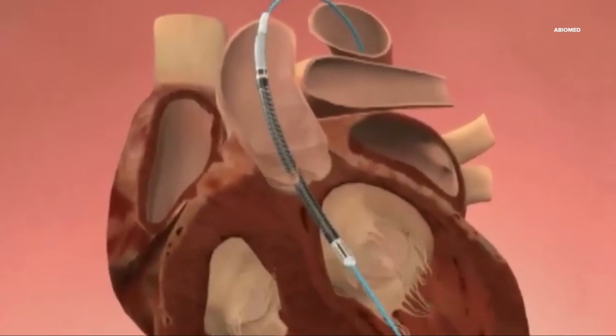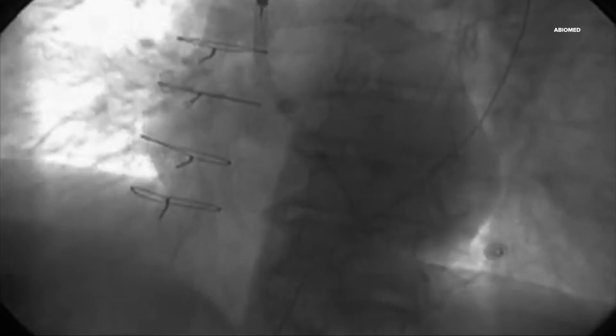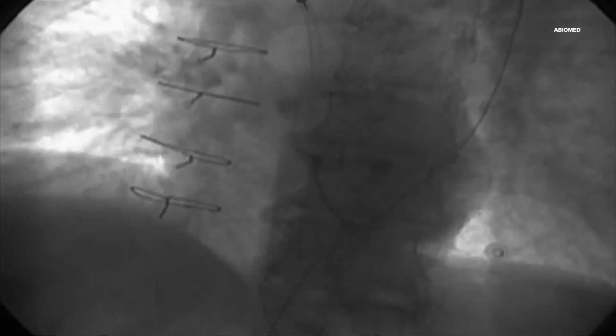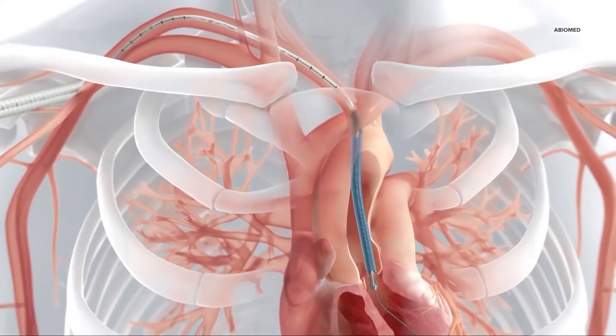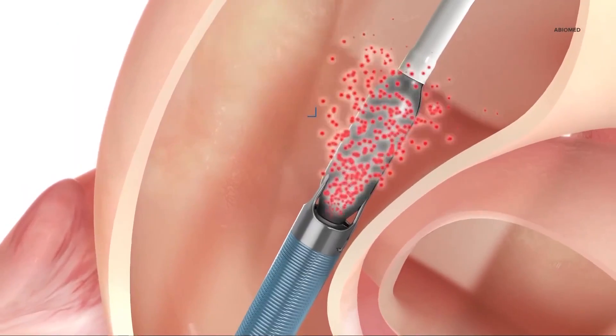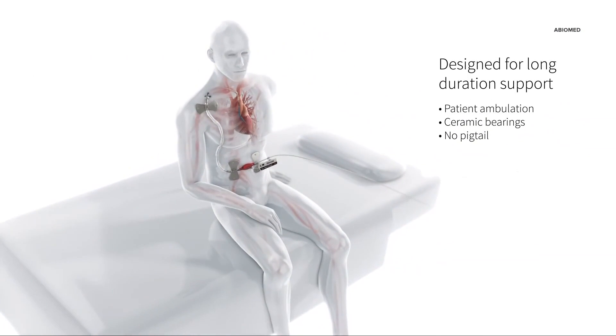What exactly is it? It's been described as a straw with a motor. It literally just takes blood from one chamber of the heart, the left ventricle, and then ejects it out to the rest of the body when the heart isn't able to do it on its own. The device enters the heart through the femoral artery, similar to a stent. It's done in the cath lab and then removed when the heart can pump on its own.